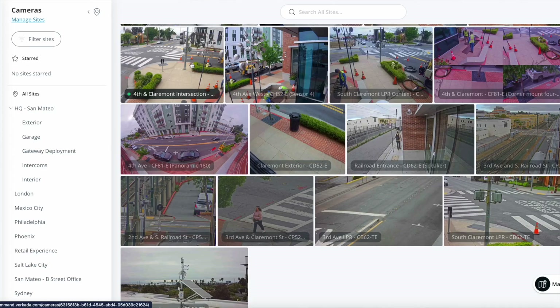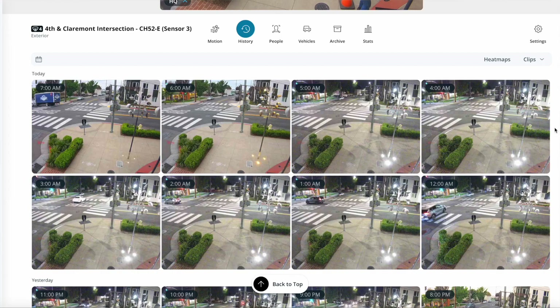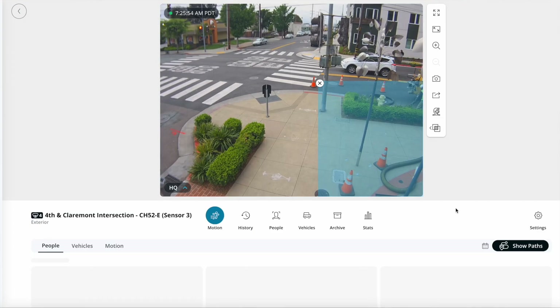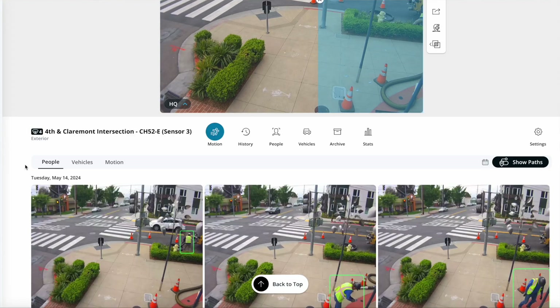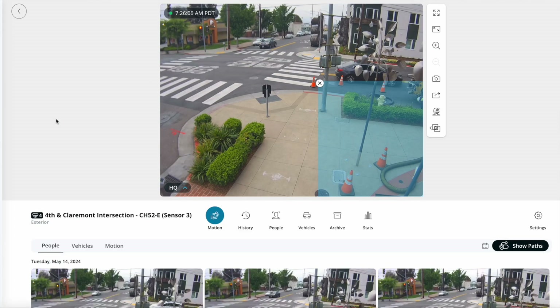Just for a demonstration, here are the few things that made your life as a Verkada customer easier. From breaking the history down and understanding exactly where people or vehicles have been spotted by just tracking these lines, to drawing a bounding box and getting results related to people, vehicles, or general motion that have been spotted within that area.